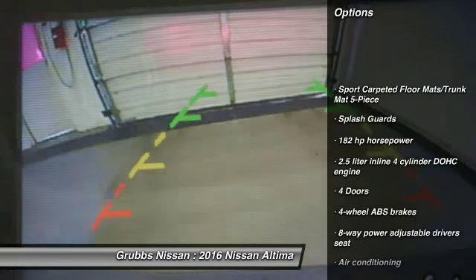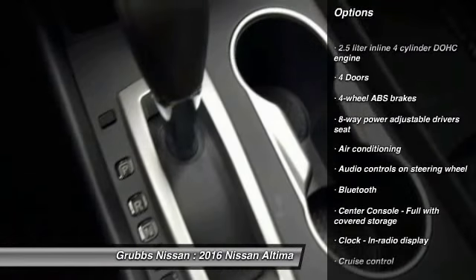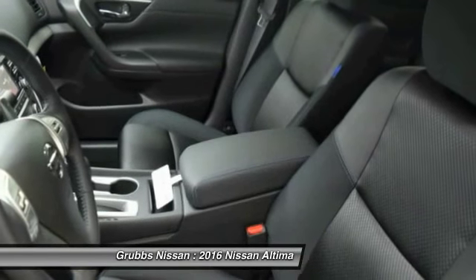Traction control, stability control, Bluetooth, front-wheel drive, air conditioning, front cruise control, power windows, passenger airbag, fog lamps, remote-powered door locks.